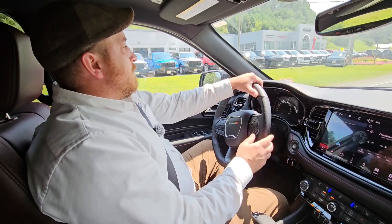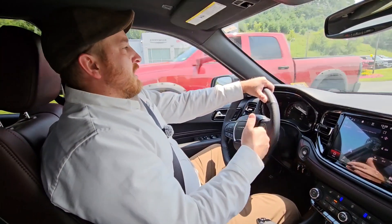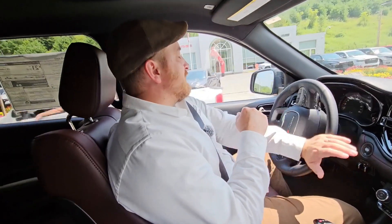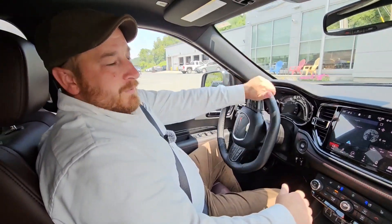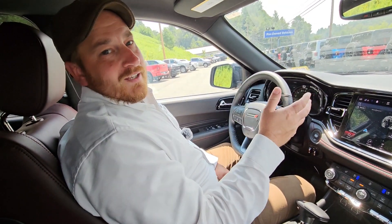We're pulling back in now — I enjoyed that ride. It's not often we get a Durango on the lot, so it's a unique opportunity to get into one today. Great driving car. Excellent family car. Plenty of room. Thank you for watching — please show your support by liking our video and subscribing to our channel. We'll see you next time.